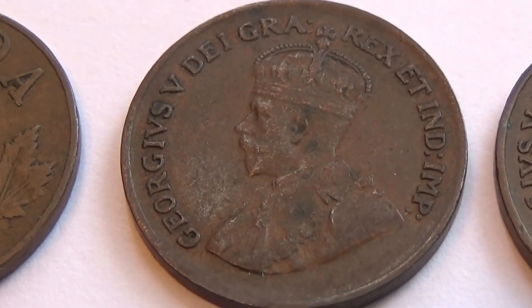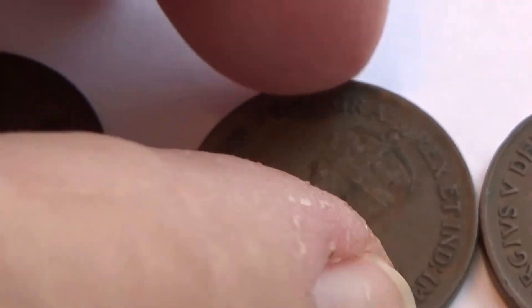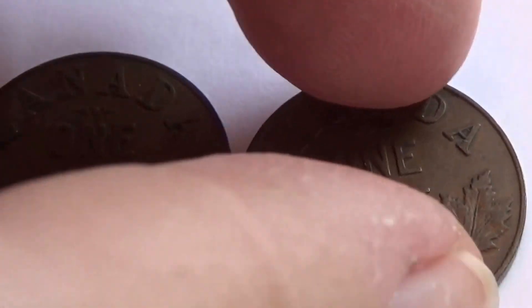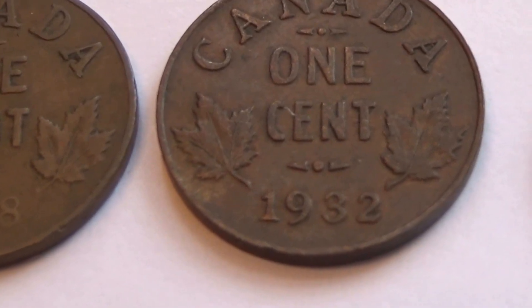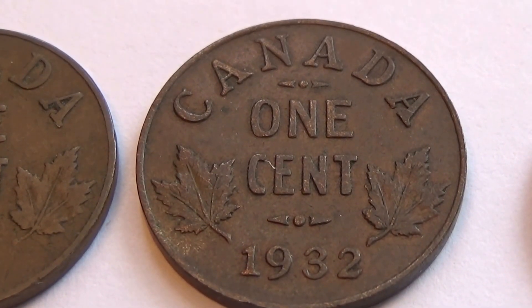That's the second one — very nice. This one's a 1932. Very cool.